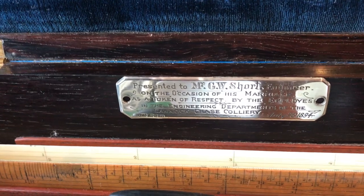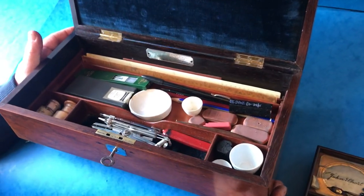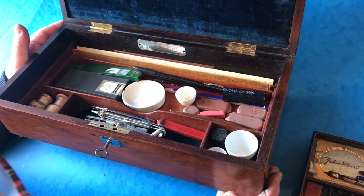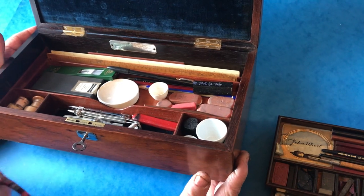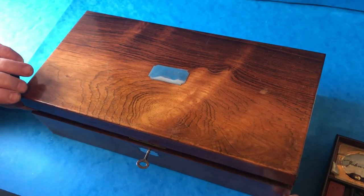It was presented to Mr. G.W. Short, engineer, on the occasion of his marriage, as a token of respect by the employers in the engineering department of the Cannon Chase Colliery, July 1894.